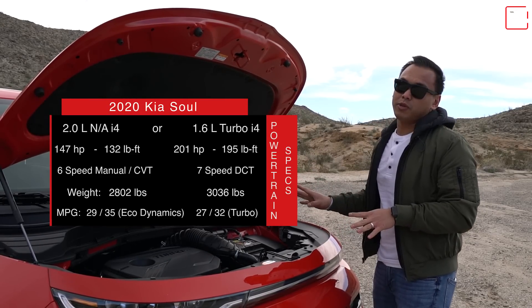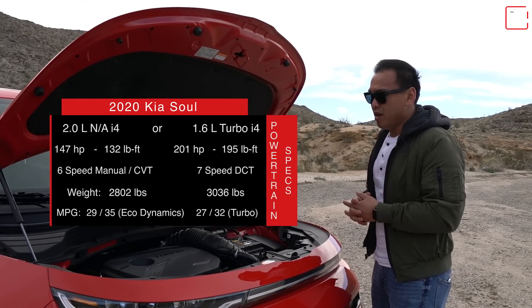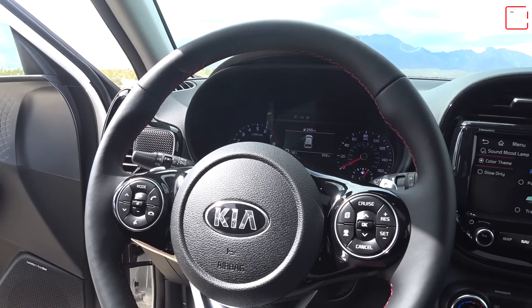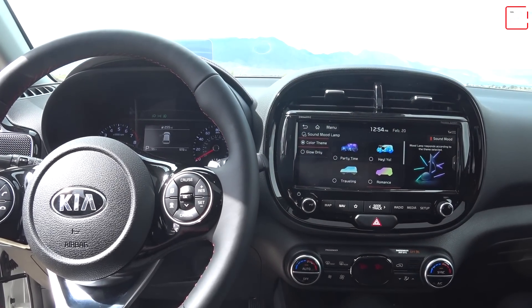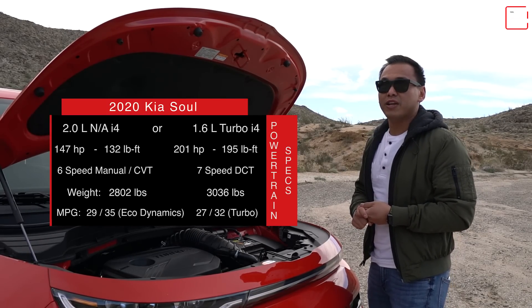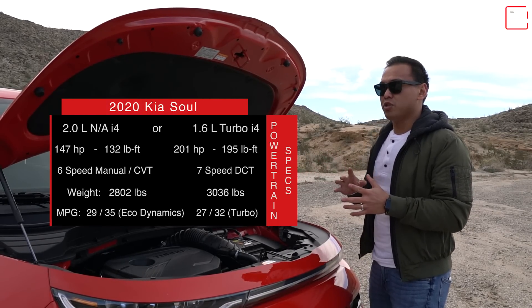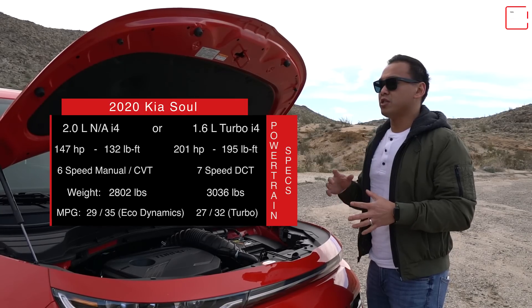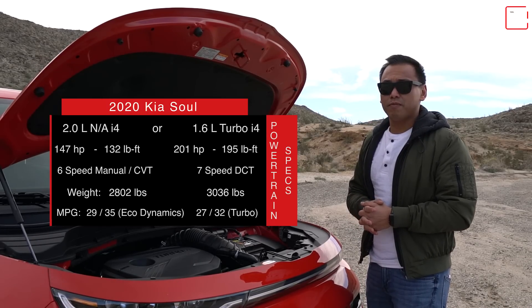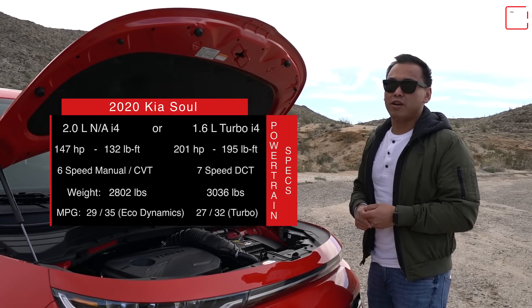If you guys want this turbo model, you're stuck with an automatic. The base 2.0-liter has a new IVT — a CVT transmission — while this one has a seven-speed dual-clutch transmission that Kia has tweaked over the years. Fuel economy has been improved: the base motor does as good as 29 city and 35 highway with the EcoDynamics package, or 27/33 with the standard IVT — an improvement of 3 MPG over the previous generation. The 1.6 turbo is rated at 27 city and 32 highway. They all use regular gas, and this is still only front-wheel drive with no all-wheel drive option.